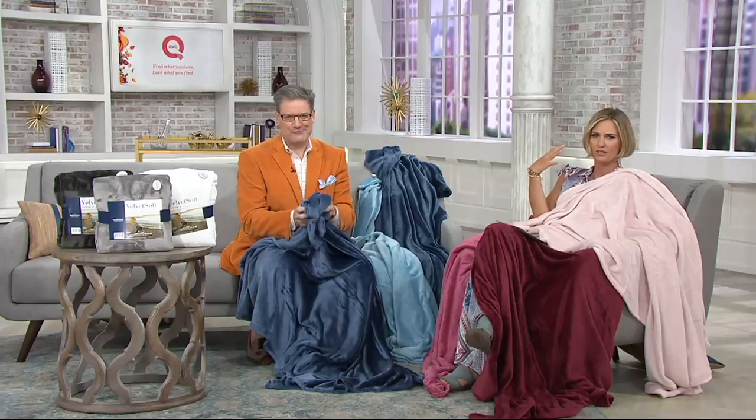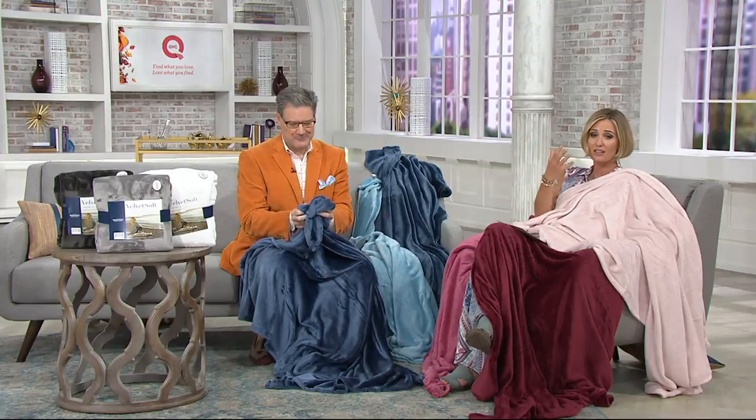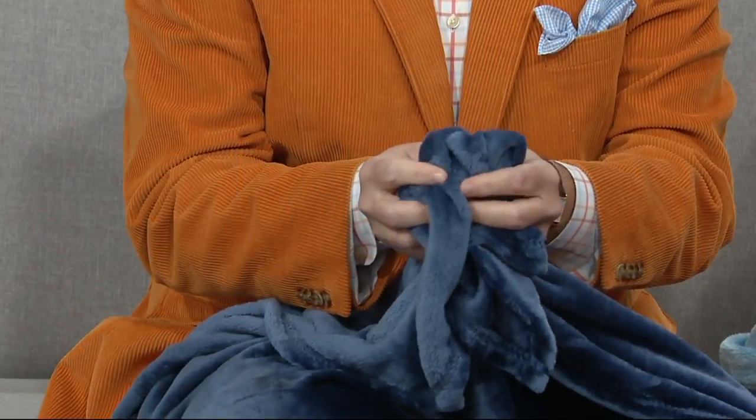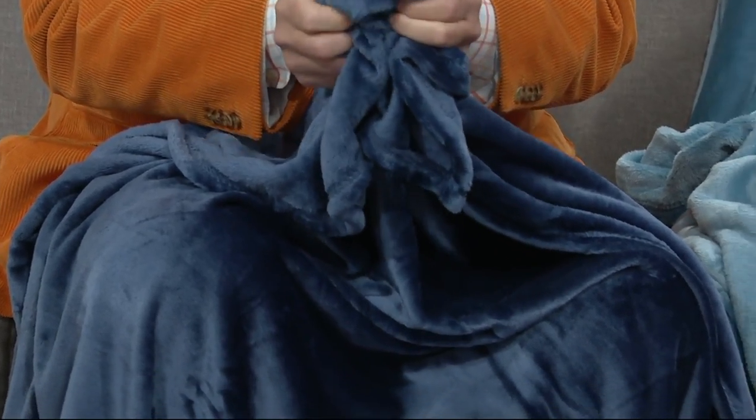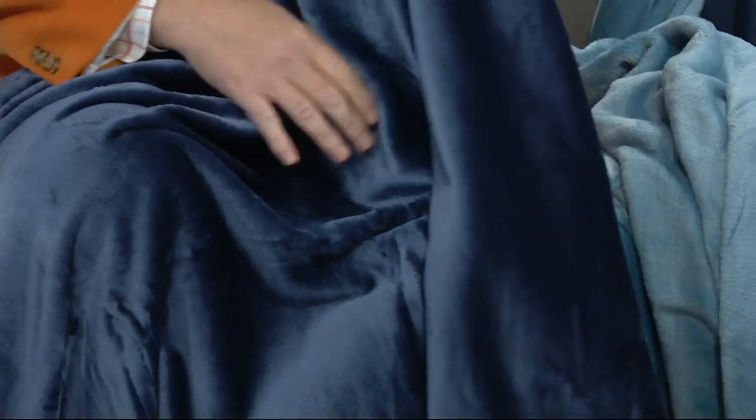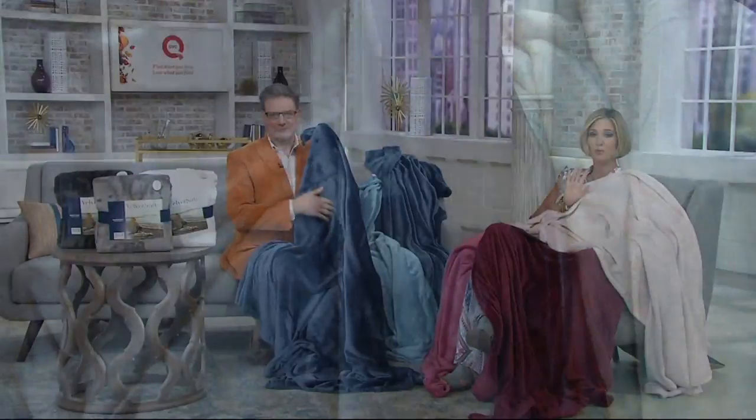Truly, if there was ever a loved product here at QVC, this is it. This is the Berkshire blanket — the velvet throws — because look at how pretty and luxurious and soft. Just as good as they look on TV, they actually feel even better. If you have them, if you love them, call us because we're going to want to hear from you.